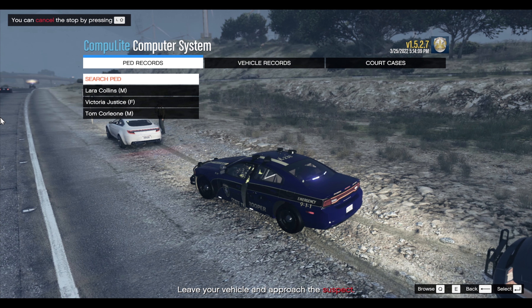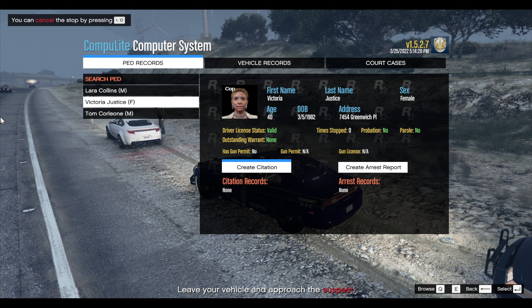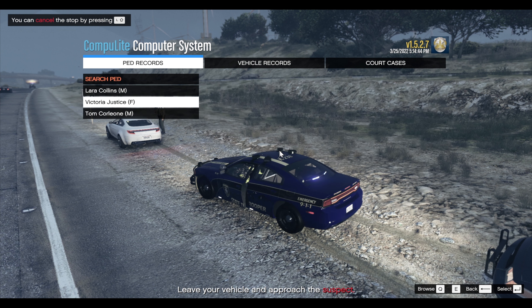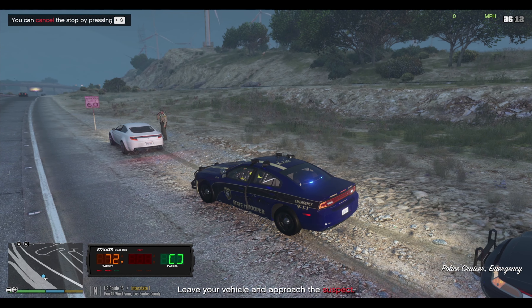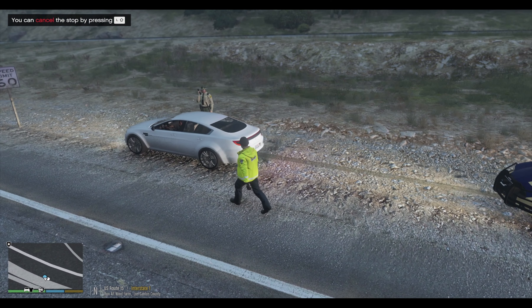Alright, I'll be right back with you. I don't think any of these guys are the RO — maybe the passenger was. Let's see our system here. Laura Collins is not in the vehicle — she's the one with the arrest warrant. Victoria is in there, and it says 'cop.' I have never seen that before — that's a first. Look at that, it says she's a cop. Tom Corleone — everything's good with this guy. I wonder if she's working a case and she's undercover. That is really cool to see — I have never seen that before.